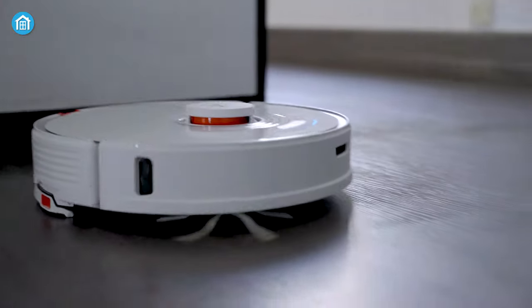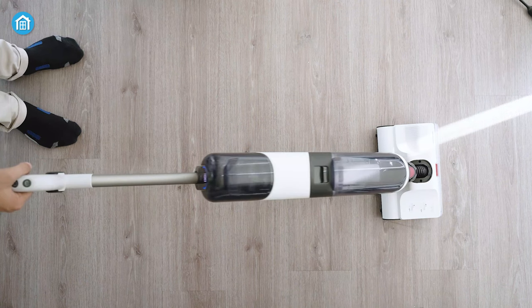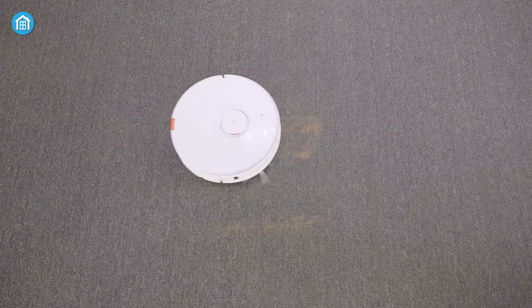From smart washing machines to intelligent cleaning mops and advanced robotic vacuum cleaners, every home should have at least one of these smart gadgets. And just in case you're looking forward to investing in one of these, here are our top 7 recommendations for you.